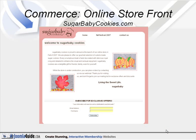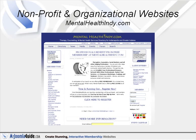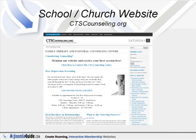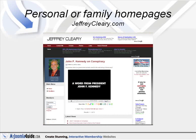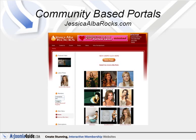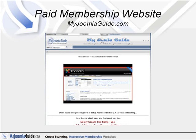Joomla is used all over the world to power everything from simple personal homepages to complex corporate web applications. Here are just some of the ways people use the Joomla software: corporate websites or portals, online commerce, small business websites, non-profit and organizational websites, school and church websites, personal or family websites, community-based portals, magazines and newspapers. The possibilities are really endless.